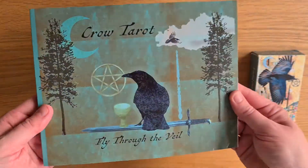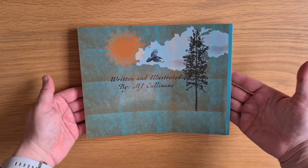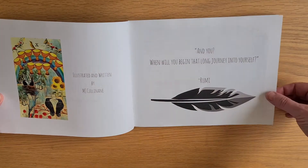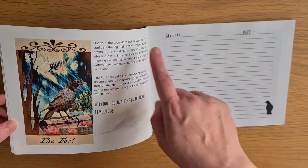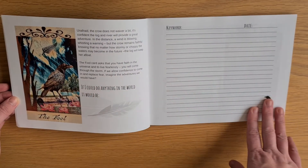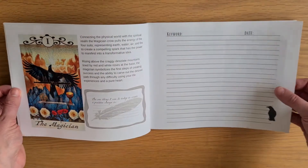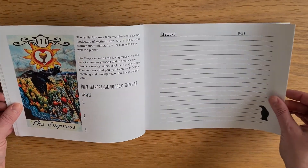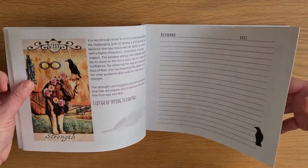You get the book separate, and it's quite a substantial book. It's a landscape setup. We have 'Crow Tarot, Fly Through the Veil,' with a Rumi quote: 'When will you begin that long journey into yourself?' Love that. Each card has a big colour picture, a description, and then a prompt — for example, 'If I could do anything in the world, it would be...' — plus a keyword and date section so you can make your own notes. There's also an activity prompt on each one. More decks should do that.